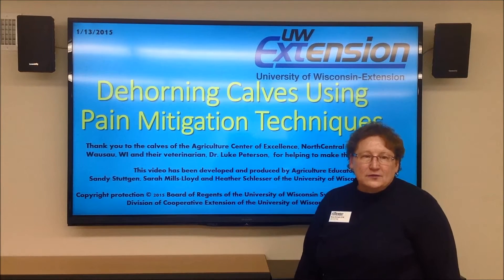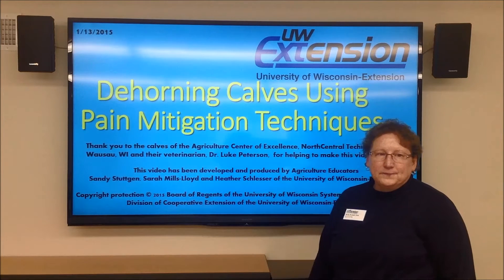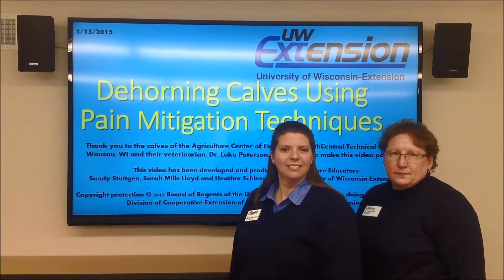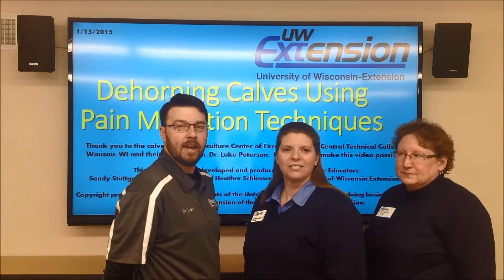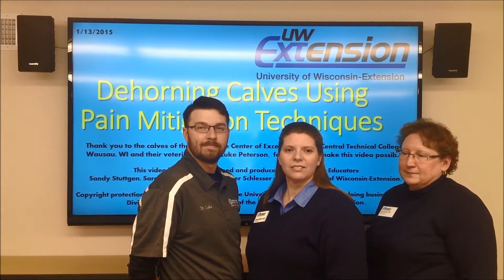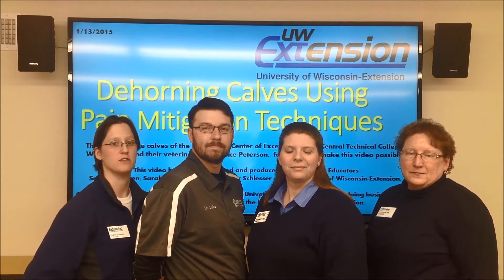Hi, I'm veterinarian Sandy Stitchen, assistant professor with the University of Wisconsin Extension. Hi, I'm Sarah Melsoy, veterinarian and assistant professor with the University of Wisconsin Extension. Hi, I'm Luke Peterson, veterinarian and animal science instructor at North Central Technical College, Agriculture Center of Excellence. Hi, I'm Dr. Heather Schlosser, assistant professor of the University of Wisconsin.